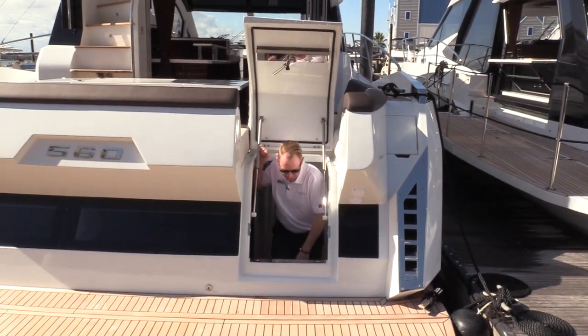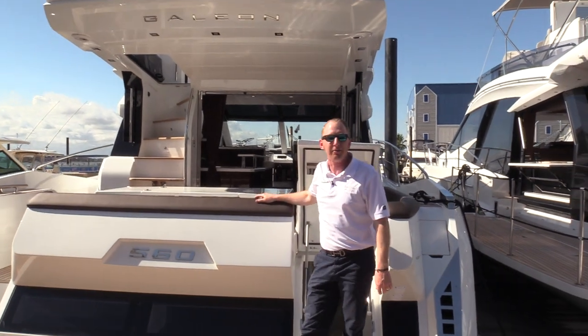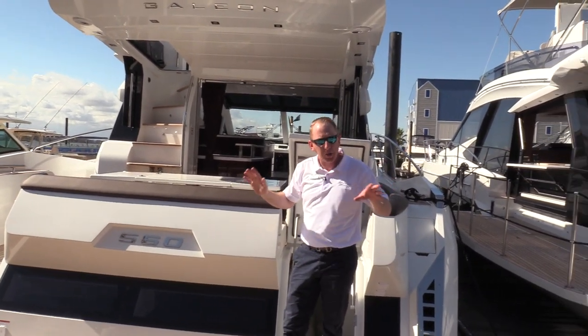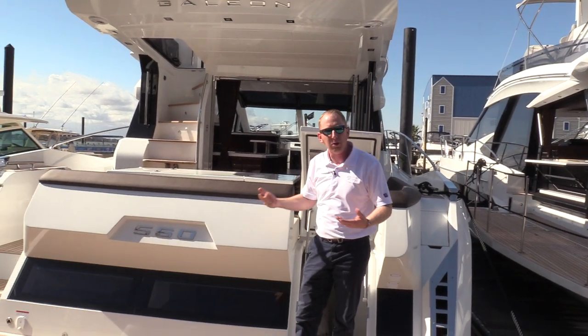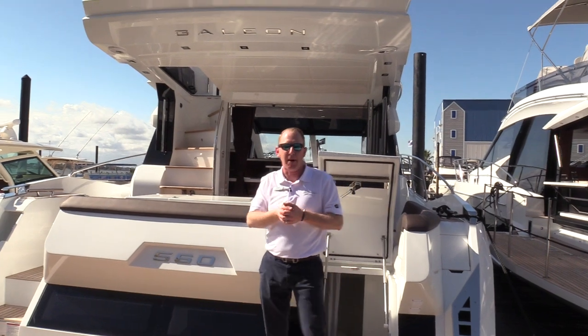Hi, my name is Johnny Timmons with MarineMax Houston. Today I'm coming out of the engine room on the 56 Galleon Sky that we have in stock right here in Seabrook, Texas. If you'll bear with me, we're going to do about a two, two-and-a-half minute walkthrough just to show you a little bit about the boat. Maybe it'll give you enough great feelings that you'll stop by and see us one day.